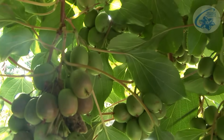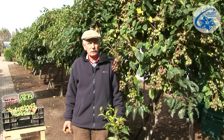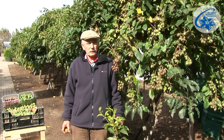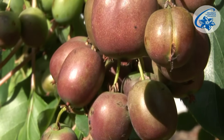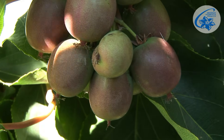Depending on the cultivar, Actinidia arguta fruit ripen from the first half of September till the second half of October. They are tasty and rich in vitamins — for example vitamin C, PP, B1, B2 — and in micro-elements such as zinc and potassium. They don't contain sodium or fats, which makes them a healthy dietary product.